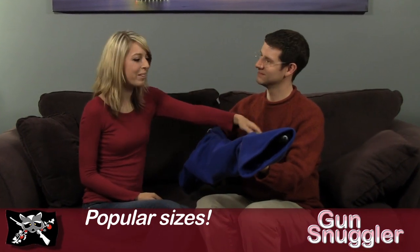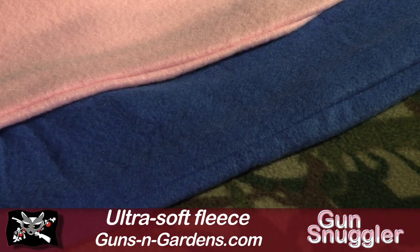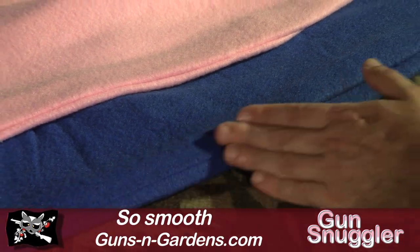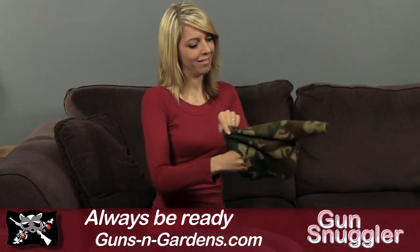It comes in a wide range of sizes, including shotgun, handgun, and because you requested it, tactical assault rifle. Made from space-age microfiber with oversized sleeves, the Gun Snuggler is perfect for keeping your gun safe, warm, and ready for anything.